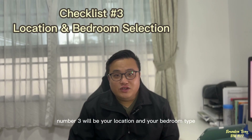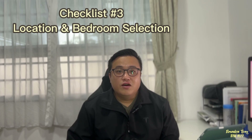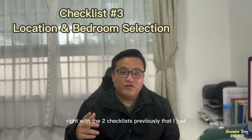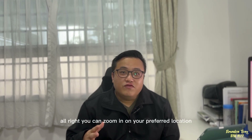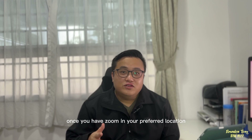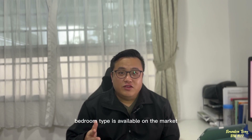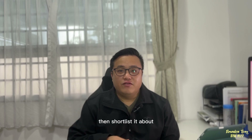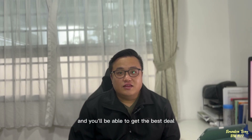Checklist number three is your location and bedroom type. With the two previous checklists completed, you can now zoom in on your preferred location. Once you have identified your preferred location, check what kind of bedroom types are available on the market within your budget. Shortlist about three to five units to view, and you'll be able to find the best deal on the property you want.